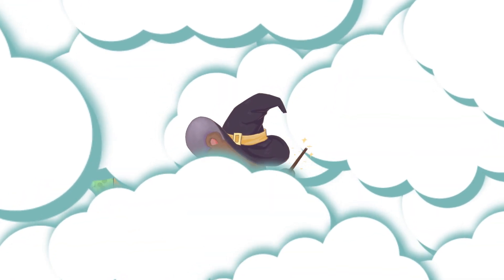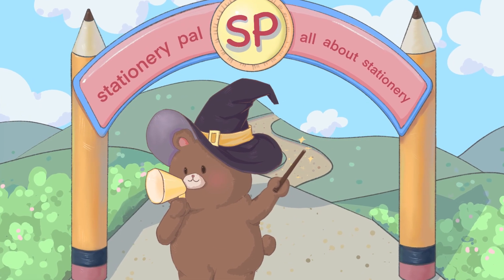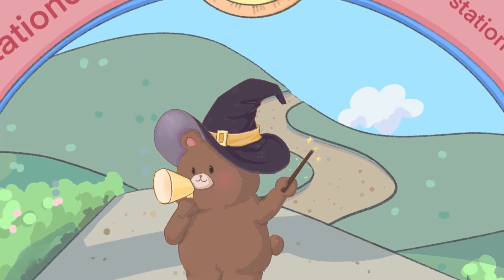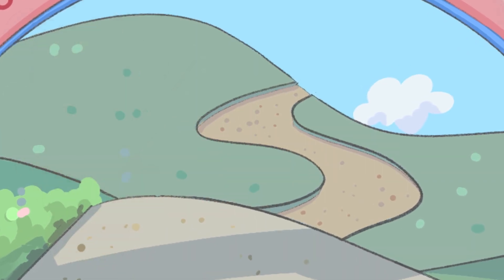Hello everyone! I'm the Kingdom Ranger, and today I'll be guiding you on our tour. My name is Bernadette, but everyone here calls me Barry Potter. Now follow me, please!